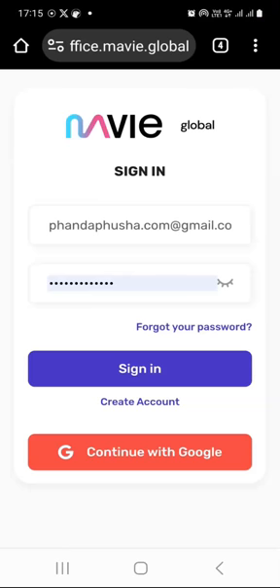In my previous video, I showed you exactly how to register and get started with Mavi Global. I also promised that I will show you what to do when you log in for the first time. So in this video, we are going to do exactly that — I will show you what to do when you are logging in for the first time to your Mavi Global dashboard.